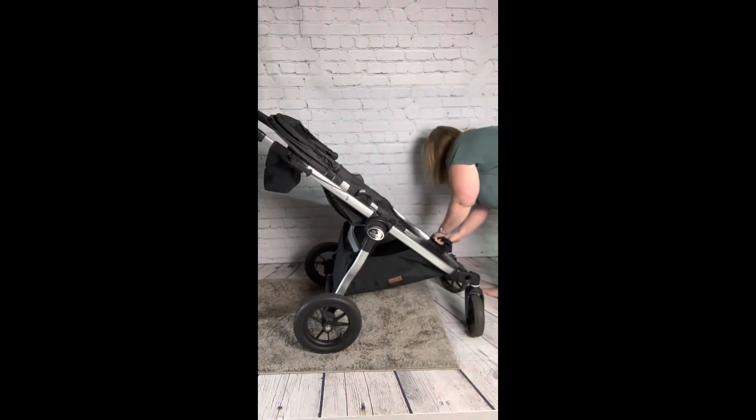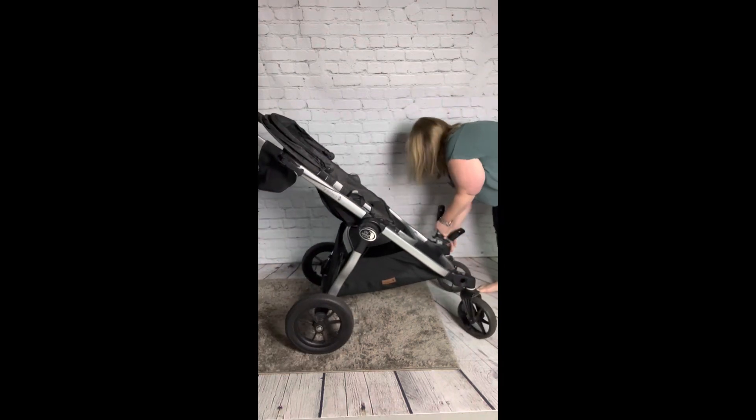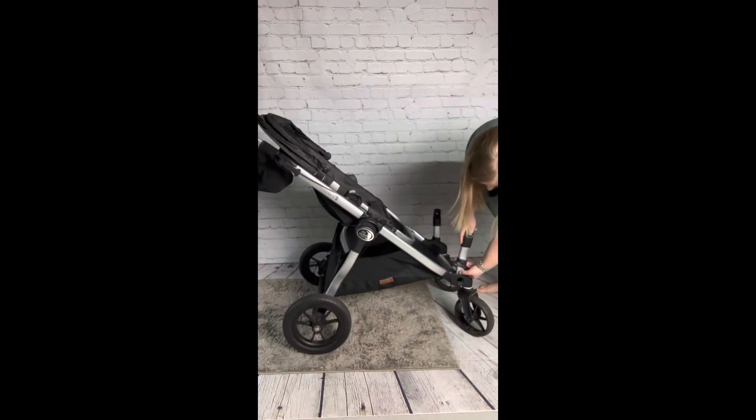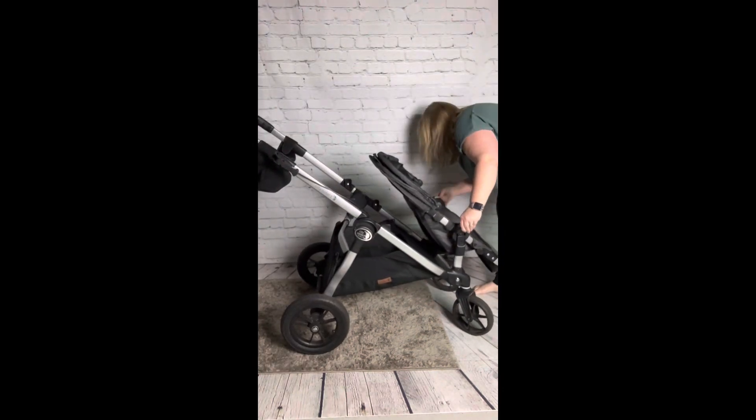Above the front wheels is where you can snap off the covers and input the second seat attachment. The double stroller kit does come with two child frames, and one of those can be disassembled for the pram attachment framework.